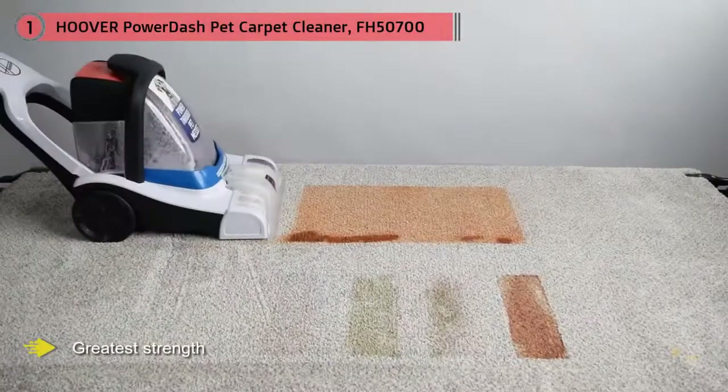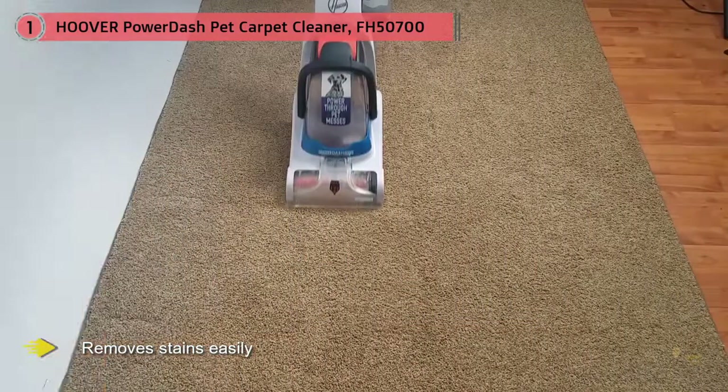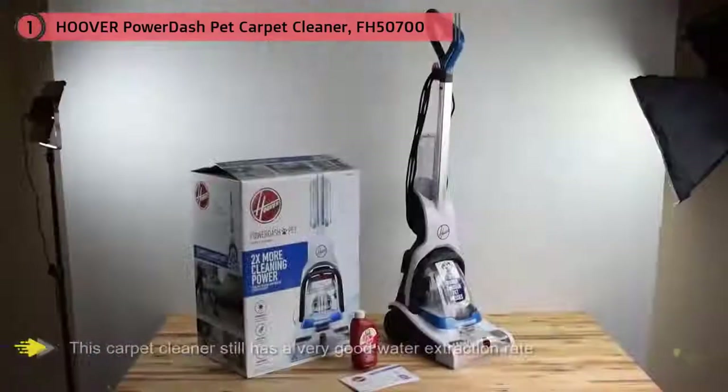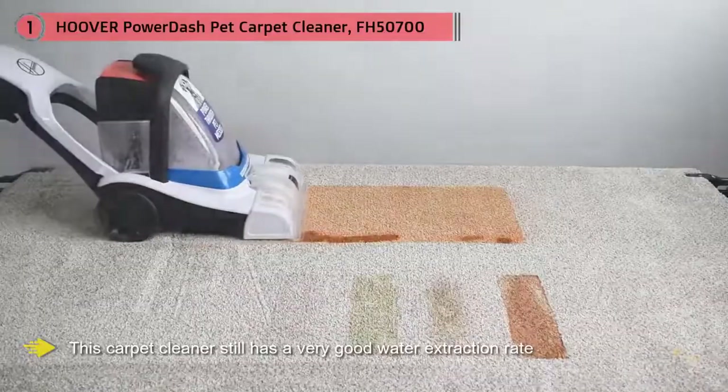The small size of the Hoover Power Dash Pet compact is its greatest strength but also its biggest weakness. To keep the machine compact, the water tank is smaller than other models, which meant we had to fill the tank more often. The machine also has a smaller clean path and power cord. Despite its size, this carpet cleaner still has a very good water extraction rate and removes stains easily, but it might take a few passes.